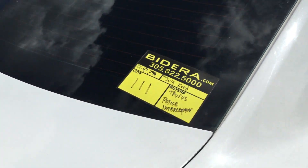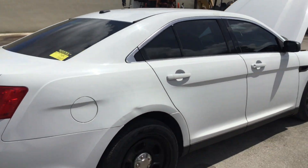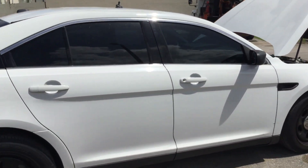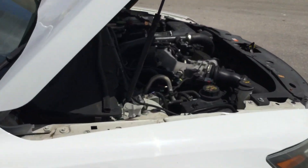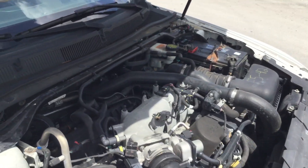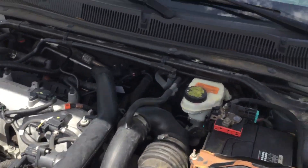Lot number 111 is a 2015 Ford Taurus police interceptor. This one has a 3.5 liter V6. The motor sounds good — I've had it running for well over an hour now.